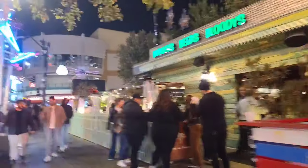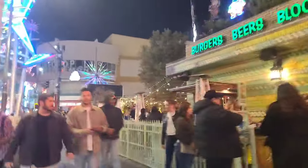Hey folks, welcome back to the Vegas Don channel. We're here walking Fremont East District, just east of the Fremont Street Experience in downtown Las Vegas. It's Saturday night, just after midnight.